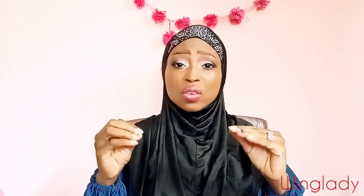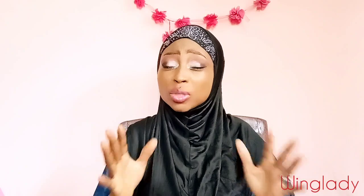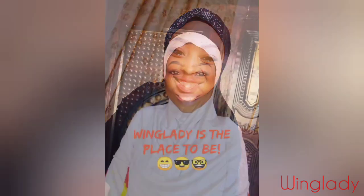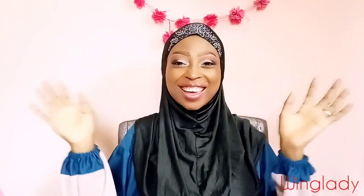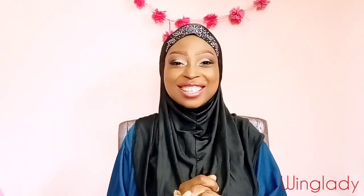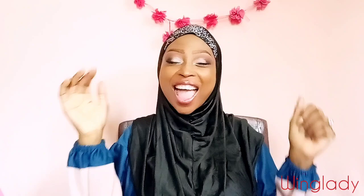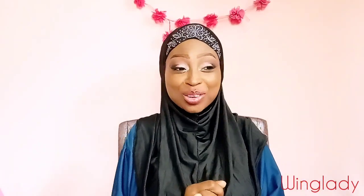Disclaimer: if you don't like gourmand, sweet, give-you-cavity, fruity, drippy, syrupy, yummylicious kind of perfumes, do not come close to this because that's exactly what it is. What's up you guys, this is your Wing Lady, and today I am back again with another beautiful video. I hope you're doing well. Today I'm going to be reviewing this perfume by Paris Corner.